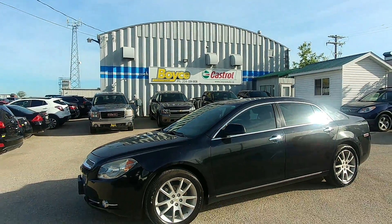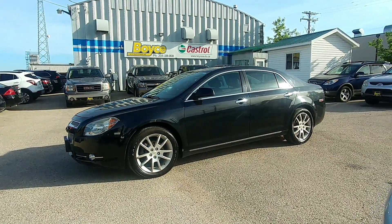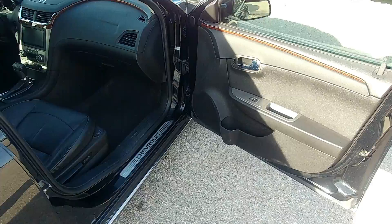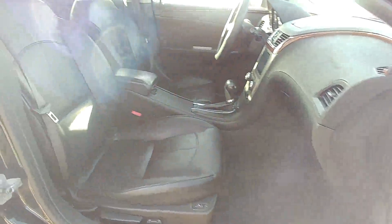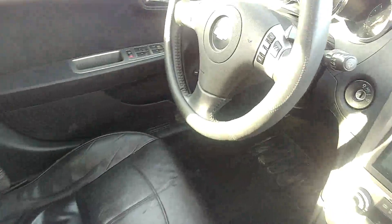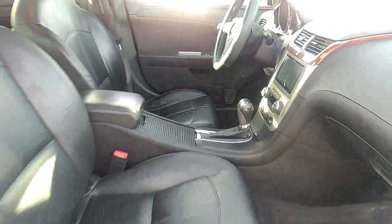Here we have a 2010 Chevrolet Malibu with a 2.4L engine and only 129,000 km. This vehicle features a full leather interior, heated and powered seats, sunroof, steering wheel controls, and air conditioning.